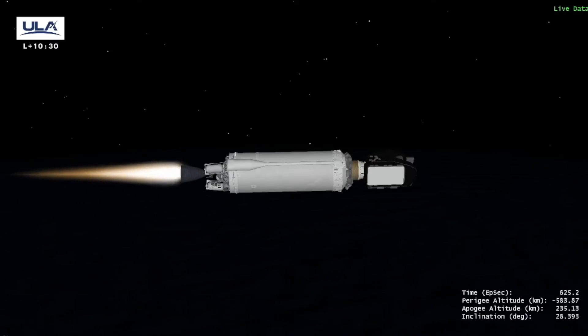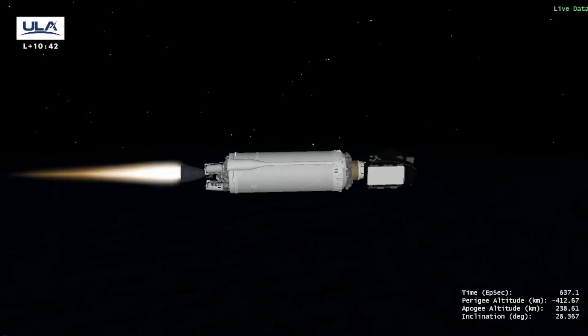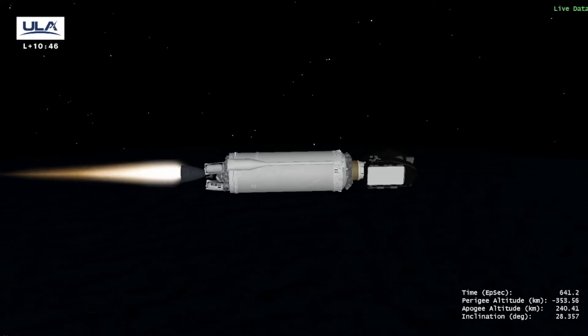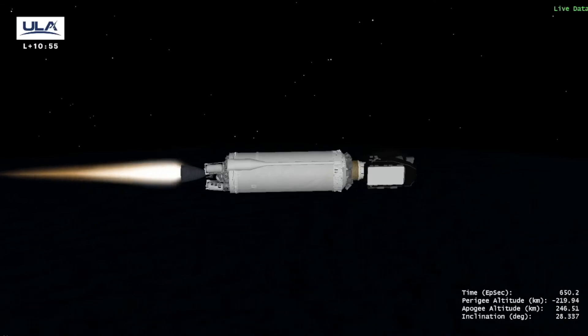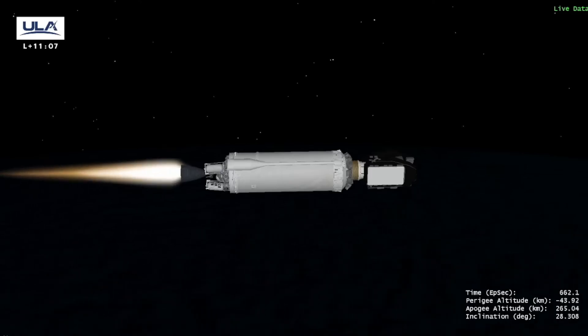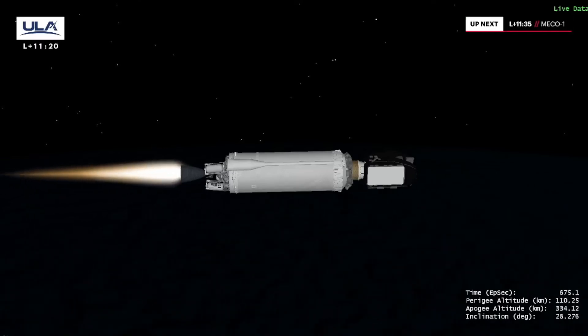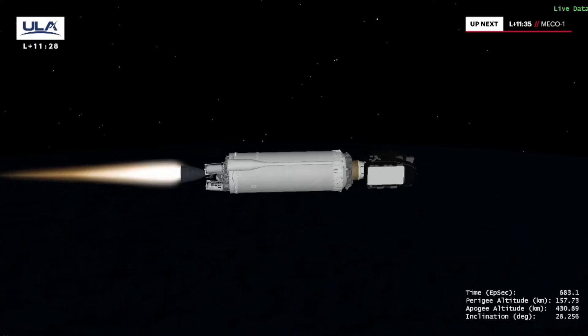One minute to planned MECO. This is Atlas Mission Control at L-plus 11 minutes and 10 seconds — we're coming up on the end of the first of three Centaur upper stage engine burns. Let's listen in. And MECO 1, good shutdown.